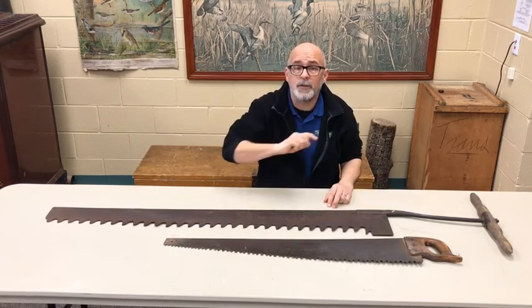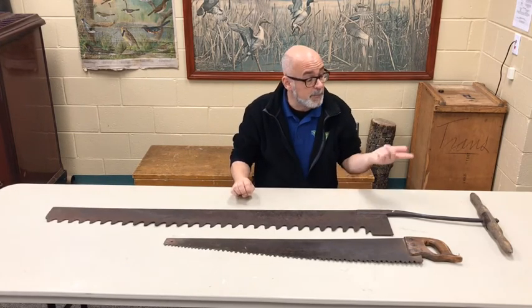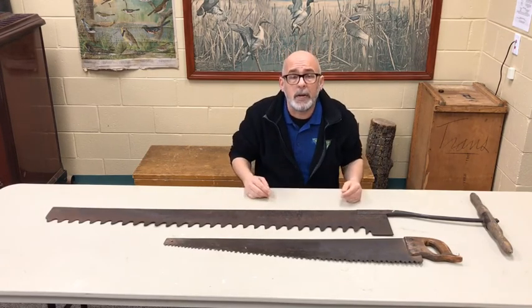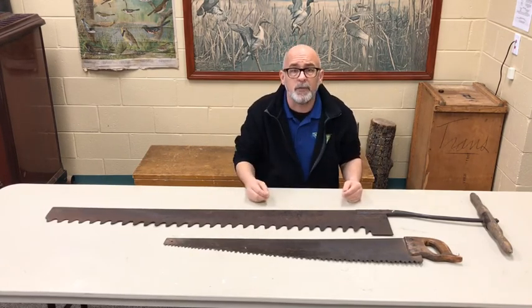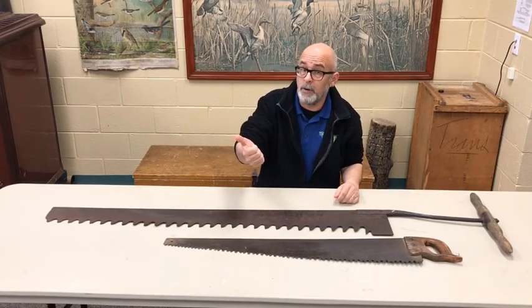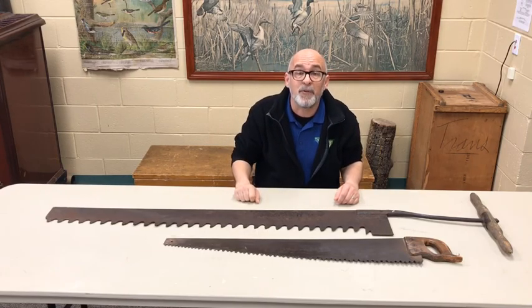Thank you very much for joining me today. Look forward to seeing you again next time. Keep in mind that if you still have questions about this program or anything else we do around here, you can reach out to Kevin with the Ask Kevin segment. Look forward to potentially hearing from you. Have a great day.